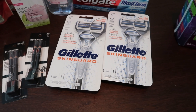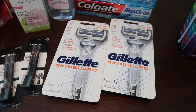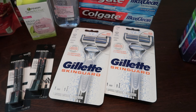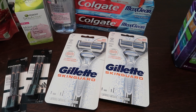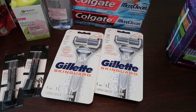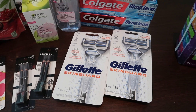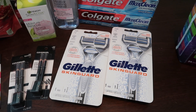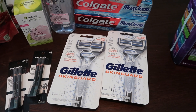Then I got the Gillette. They are buy two, get a $10 extra care buck. Each one is $10.79, bringing my total to $21.58. I had a $5 off two Gillette Men's CRT, a $2 Gillette CRT, a $5 off $20 Shave CRT, and two $2 coupons — one digital, one paper. That brought my total all the way down to $5.58. I got $10 back, making these a $4.42 moneymaker.